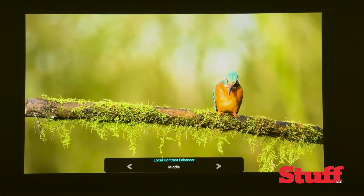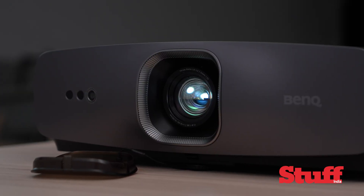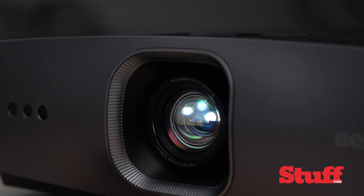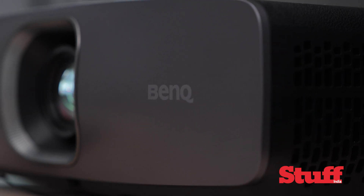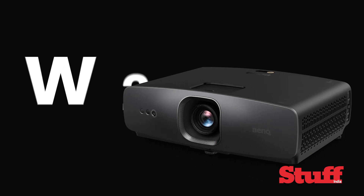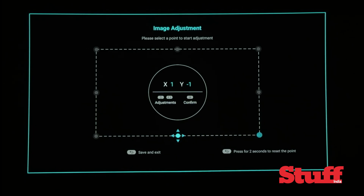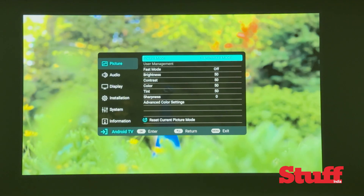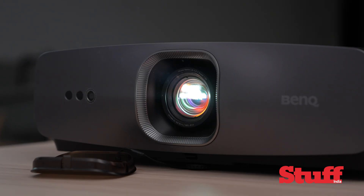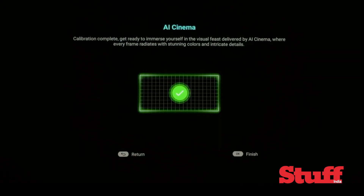So is this BenQ worth the hype? In short, yes. The AI features are a nice bonus, but the real star of the show is the projector's solid performance and quiet operation. Overall, it's a great choice for anyone who wants a projector that can do it all. Compensating for room variables with real-time frame adjustments, auto adaptive ambient control, and dynamic brightness optimization, the BenQ W2720i makes it effortless to get a great picture no matter the condition — and without any professional intervention — all thanks to its AI-infused calibration.